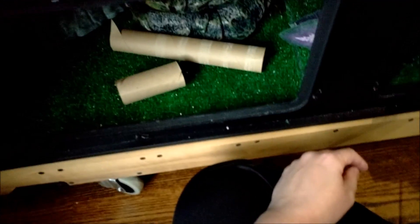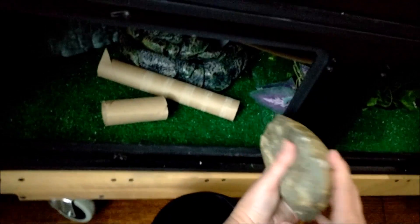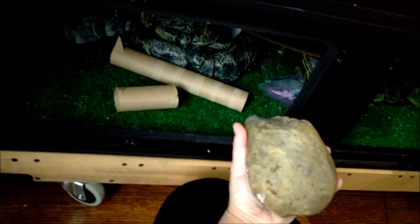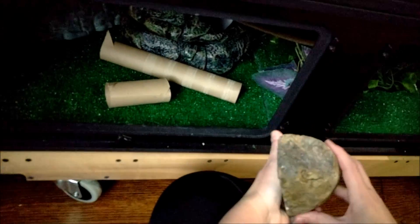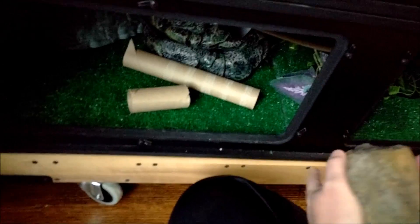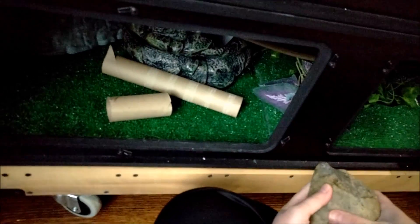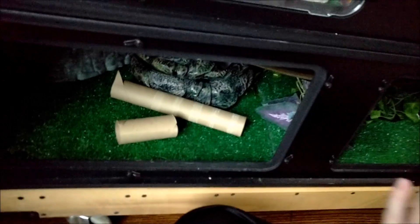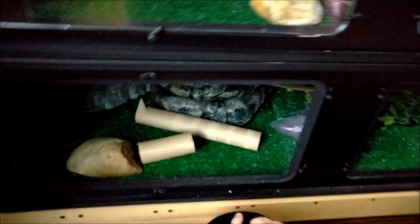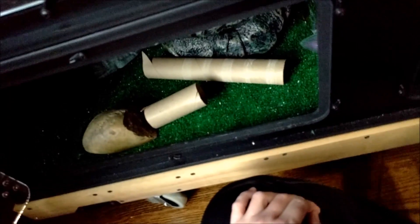Like everybody else, she has some fake plants for privacy. I also have some rocks for them to use to start a shed or just crawl over. I give a rock to every snake — each snake has a rock, and this one is hers.